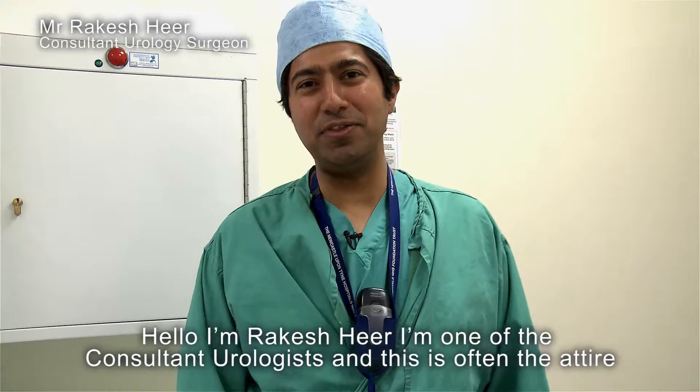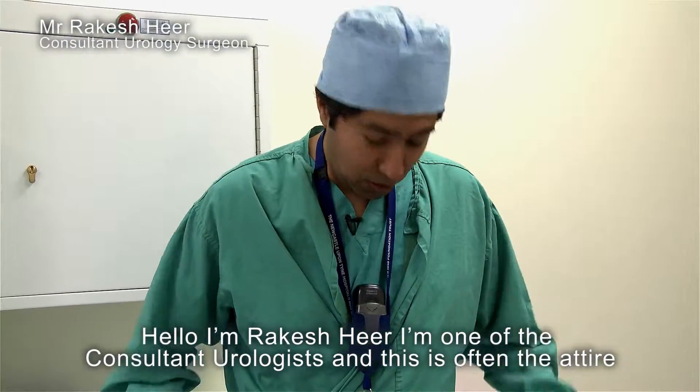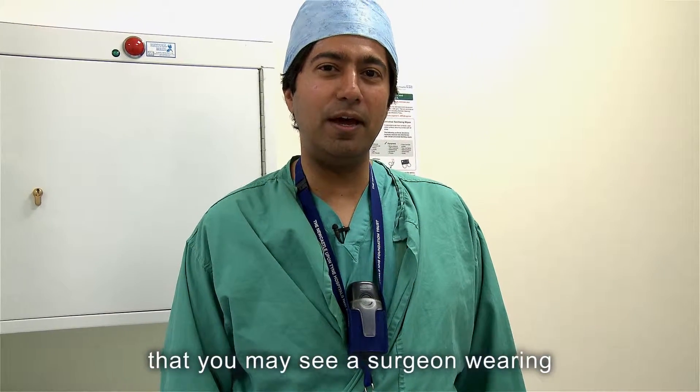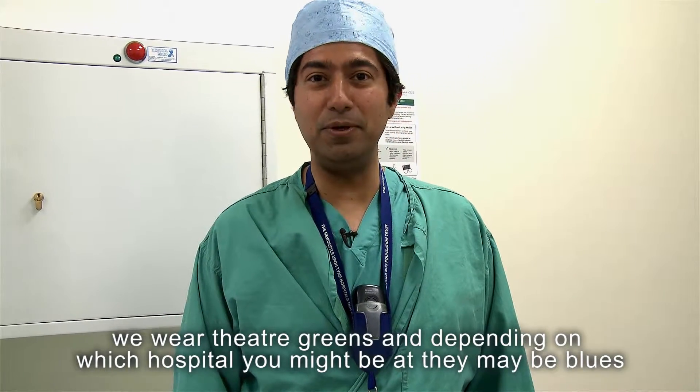I'm Rakesh, one of the consultant urologists. This is often the attire you may see a surgeon wearing — we wear theatre greens, and depending on which hospital you're at, they may be blues.